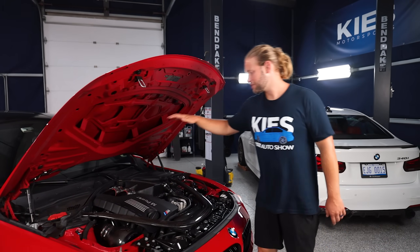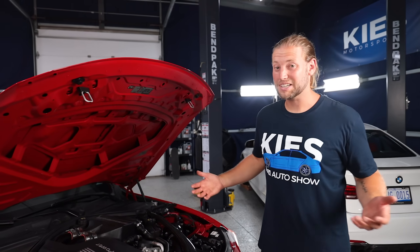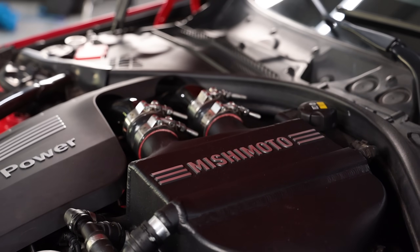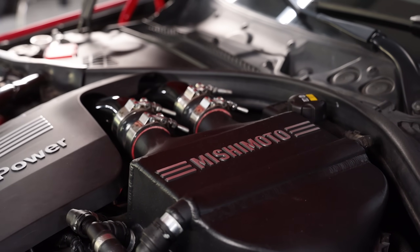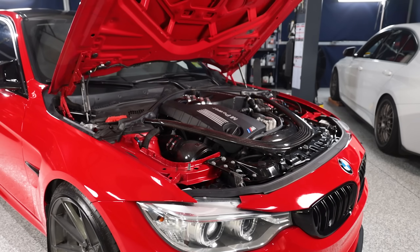Under the hood, we have some Evolution Raceworks charge pipes, because BMW uses plastic pipes that get brittle and break. We have a Mishimoto charge cooler, a CSF heat exchanger, a Mishimoto oil cooler, an intake, and some other little odds and ends.